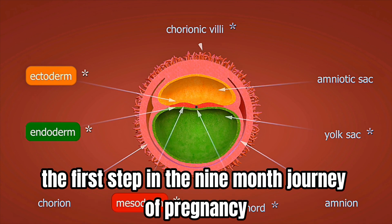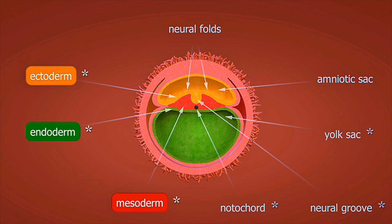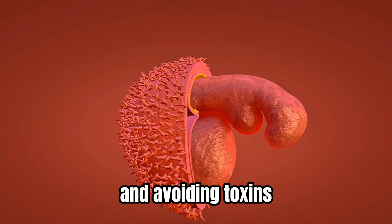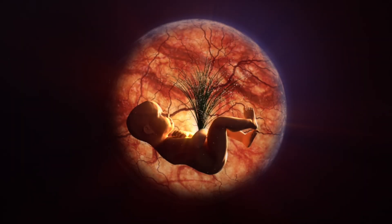This exact moment marks the beginning of your unique DNA blueprint — the first step in the nine-month journey of pregnancy. Fertility insights for couples trying to conceive in the U.S., Canada, and Australia: